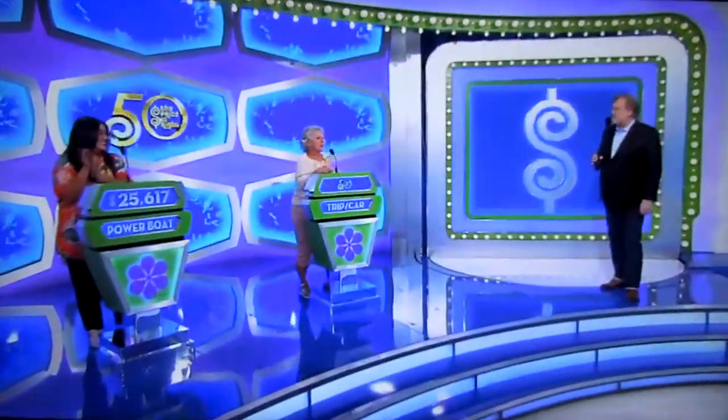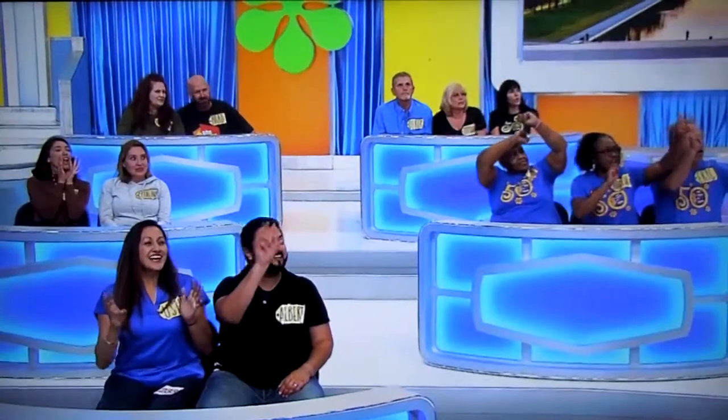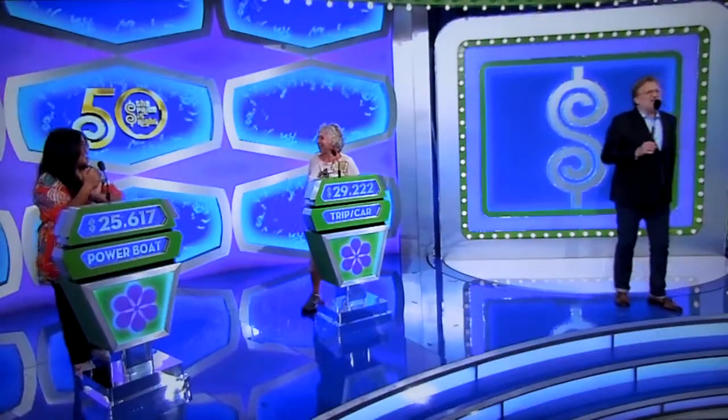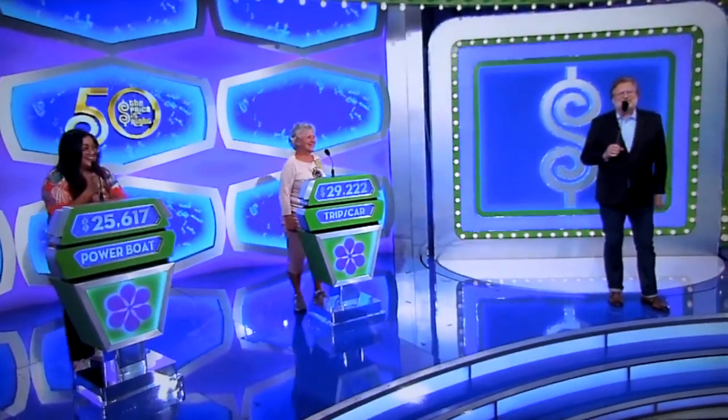Thanks, everybody. Ziona, what do you think? I'm ready. I am ready. I'm gonna say... $29,222. $29,222. Alright, thank you very much. Justine, good luck. Ziona, good luck. We will find out who wins right after this.